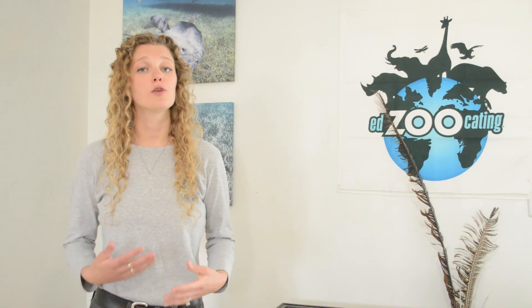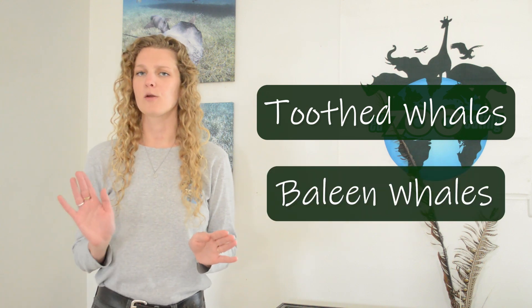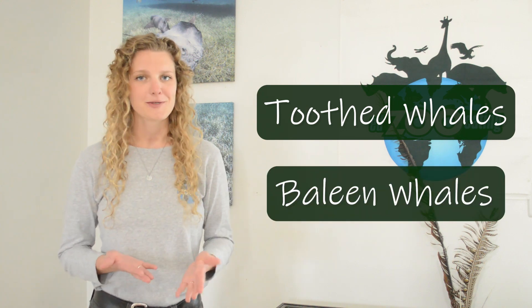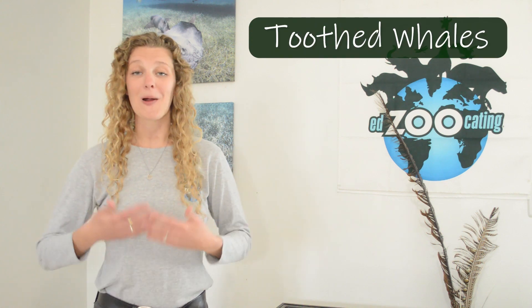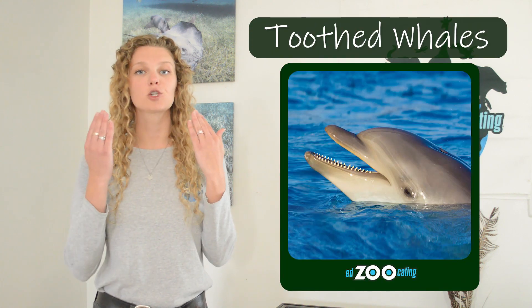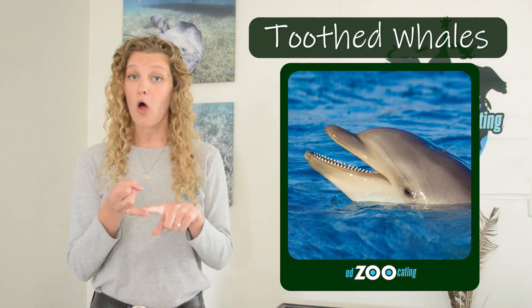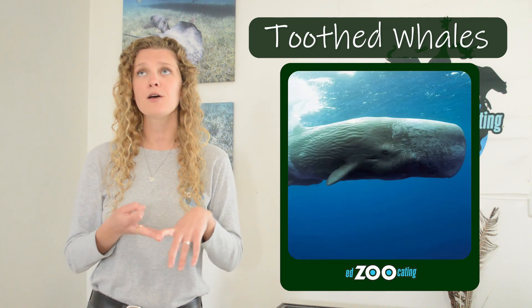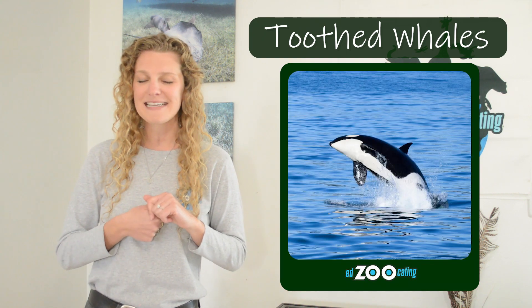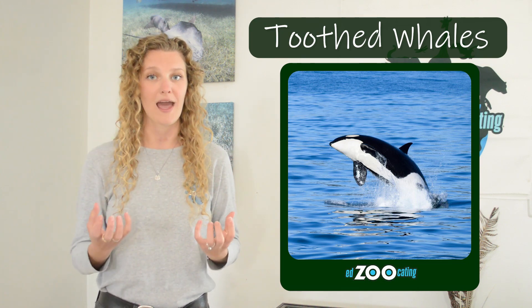Cetaceans are divided into two groups: the toothed whales and the baleen whales. Let's start with the toothed whales. The toothed whales, as you guessed, are our cetaceans that have actual teeth. All dolphins, all porpoises, and many other species like sperm whales, beluga whales, and orcas — all of these animals are considered toothed whales.